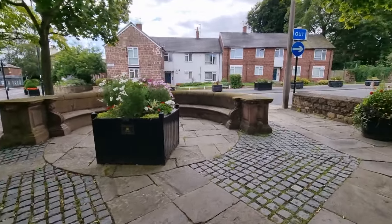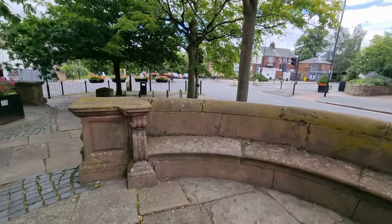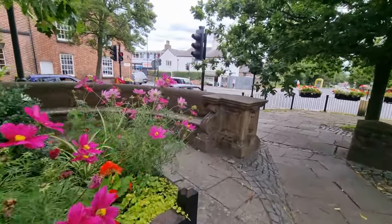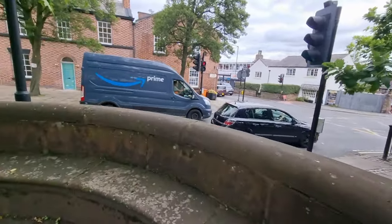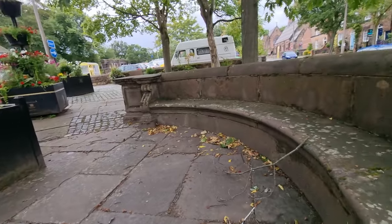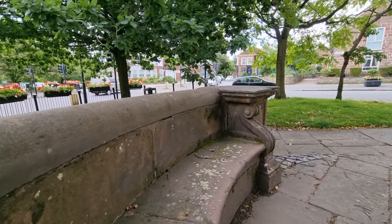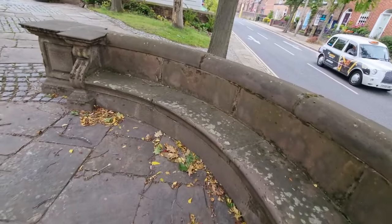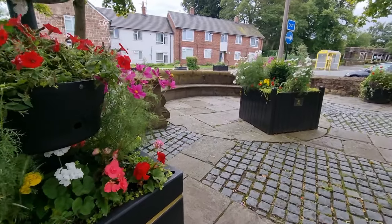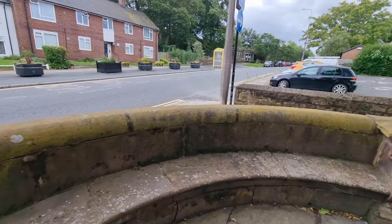Now, what the hell are these? Look like some sort of sandstone feature or bench. I can't find anything on old maps to say what these are, so I'm assuming it was a meeting place back in the day. These sandstone benches - because they are benches - there's one over here as well. Nothing on the inscriptions on the side, nothing to say what they are.